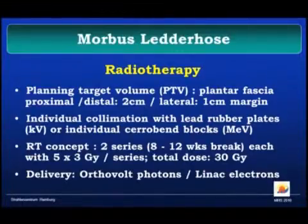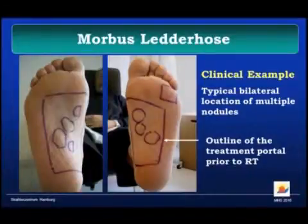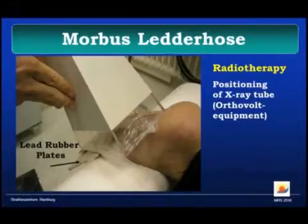Radiotherapy was given, like in the hand, to the plantar fascia with a proximal and distal edge of about 2 centimeters and about 1 centimeter to the lateral part. You can deliver it with orthovoltage, kilovoltage photons of 150 kV; if you don't have such a machine, use a linear accelerator and give electrons. We place lead rubber plates onto areas of the lower foot which we don't want to irradiate, so we irradiate only the customized area — the same way is done for the hands.